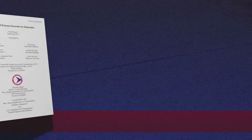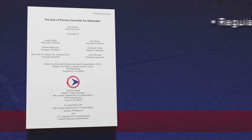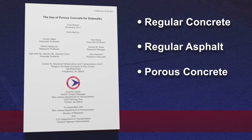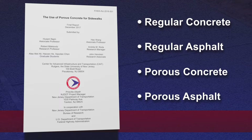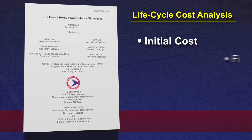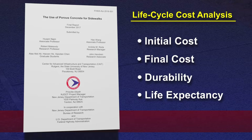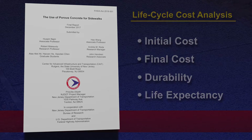As part of their previous research, the researchers compared the performance of regular concrete, regular asphalt, porous concrete, and porous asphalt. This research included a life cycle analysis study to look at initial cost, final cost, durability, and life expectancy. Although the initial cost of pervious concrete was found to be higher, they believe that its benefits will encourage adoption over time.